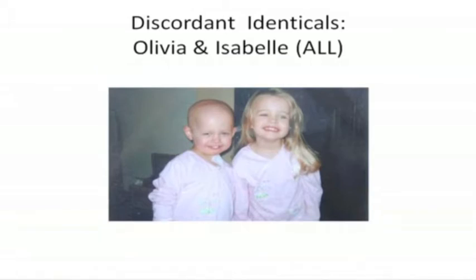Here's a good example. These two twins were fine up to the age of four, and one of them starts getting sick. They find out she has leukemia. They looked at their genes very carefully, and both had a susceptibility gene that was exactly the same. But one of them, Olivia, just had this extra little mutation that had been caused somehow — a second hit that allowed her to get the leukemia.